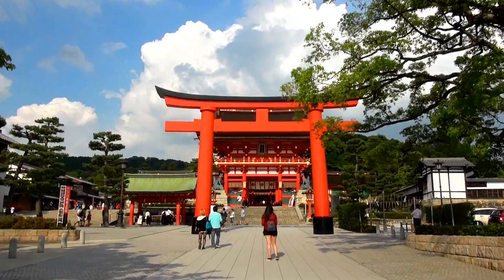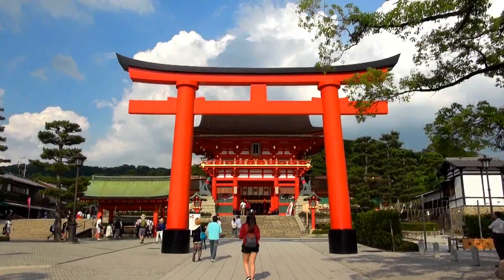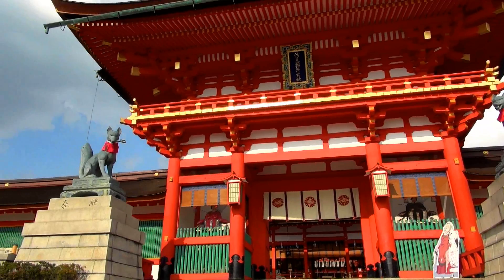Hi, welcome to Japanese Quest. Today we are visiting Fushimi Inari Shrine in Kyoto. Fushimi Inari Shrine is the head shrine of Inari. Inari is a Shinto god of rice, agriculture and business.